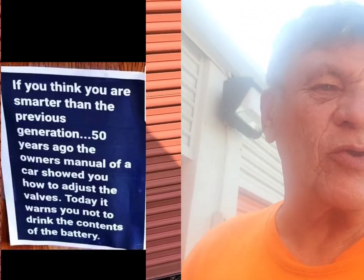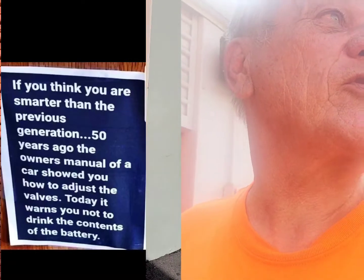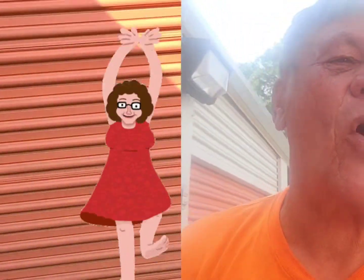I tried everything to get into this locker. I called the gate number thinking I'd get a local person, but I got someone out in Arizona or California. She gave me a combination, but I was at a weird angle outside the gate. I had to back the trailer up in someone's driveway, it almost got stuck. Came to the gate, tried the combination, and glory to the heights above — it opened. Now let's go in.